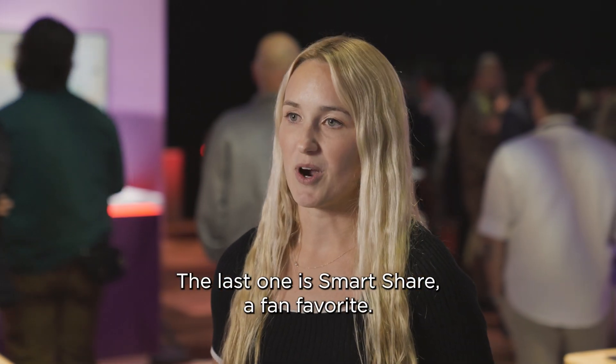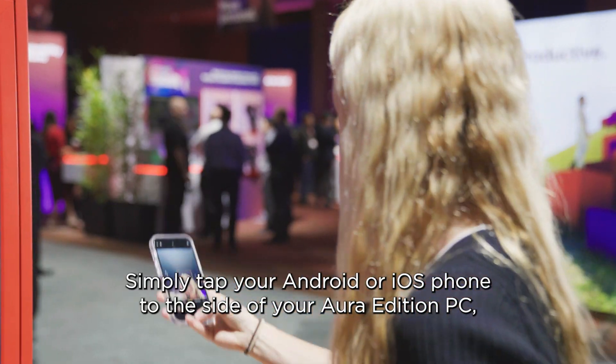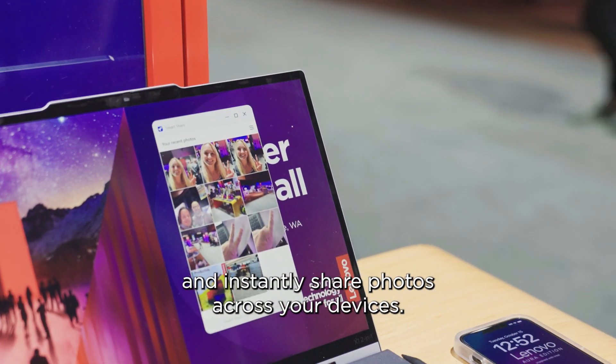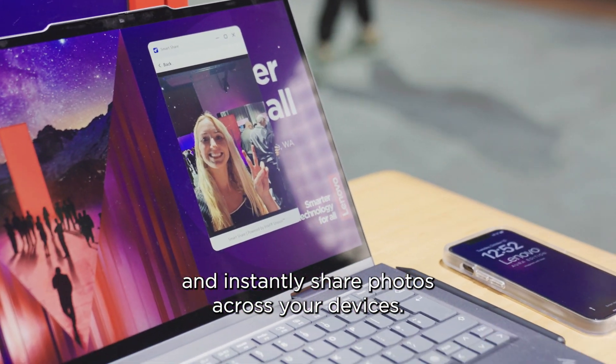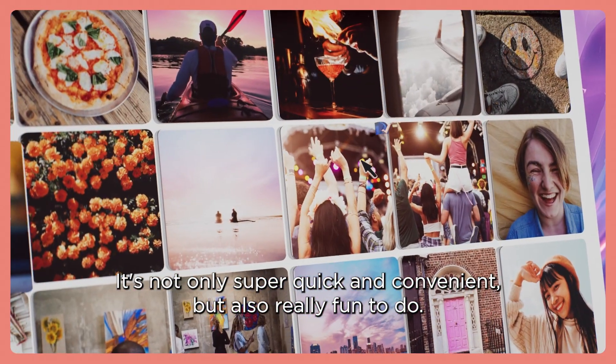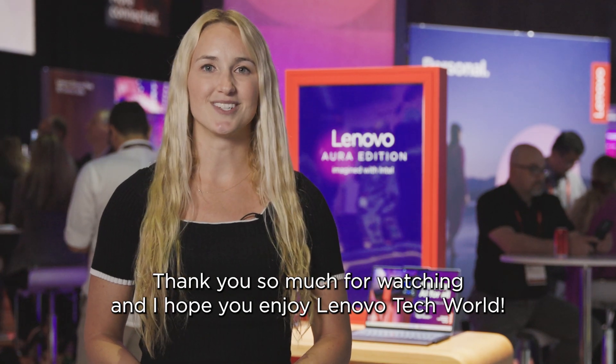The last one is Smart Share — a fan favorite. Simply tap your Android or iOS phone to the side of your Aura Edition PC and instantly share photos across your devices. It's not only super quick and convenient, but also really fun to do. Thank you so much for watching and hope you enjoy Lenovo Tech World.